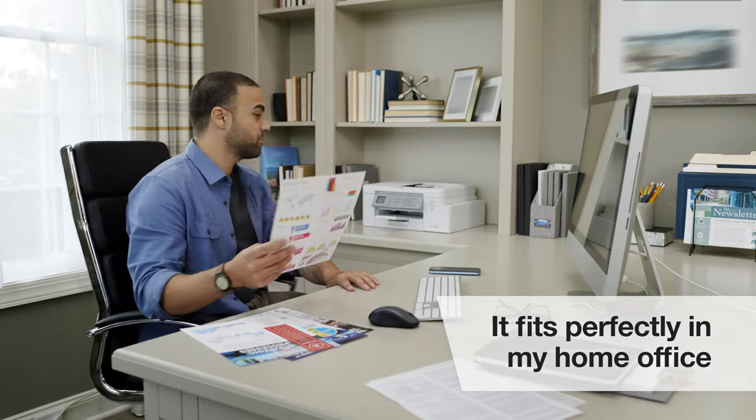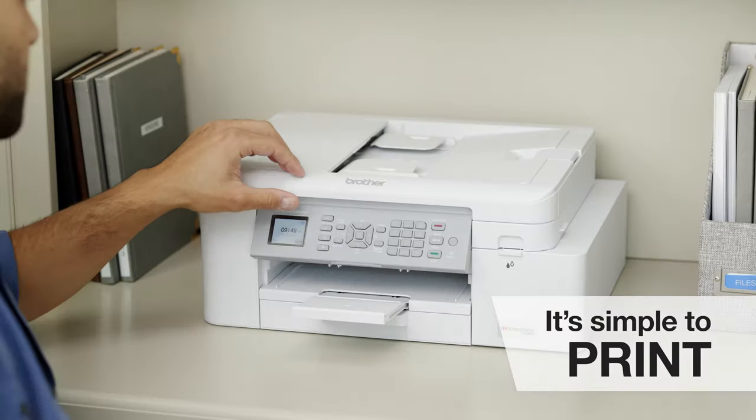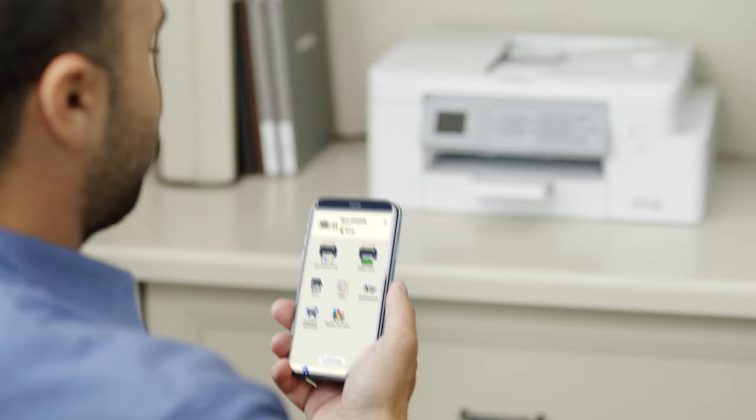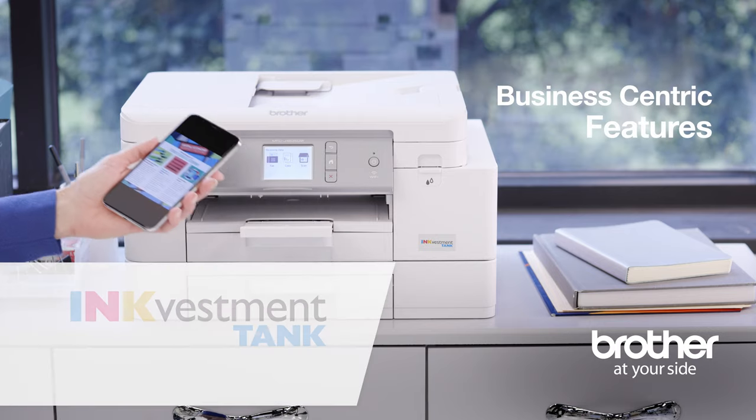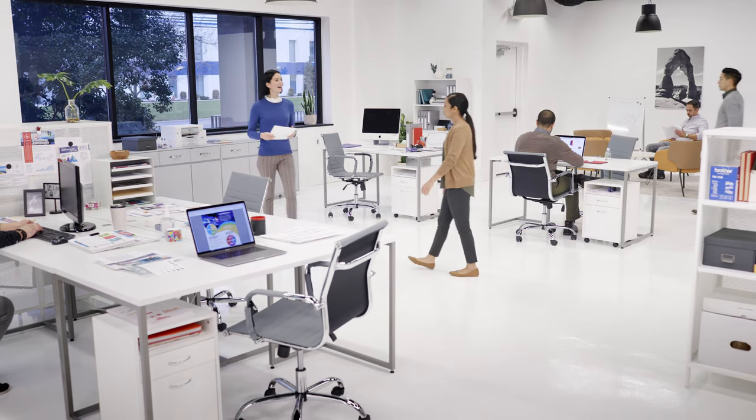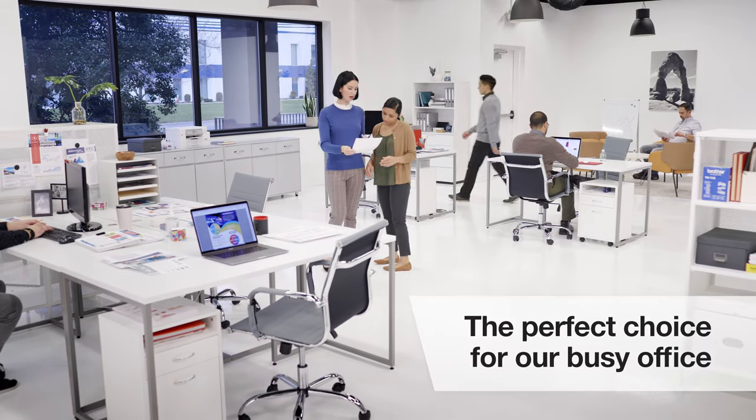The InkVestment Tank fits perfectly in my office, and it's simple to print, copy, and scan in color from any laptop, smartphone, or tablet. The business-centric features, fast print speeds, and added paper tray made the Brother InkVestment Tank the perfect choice for our busy office.